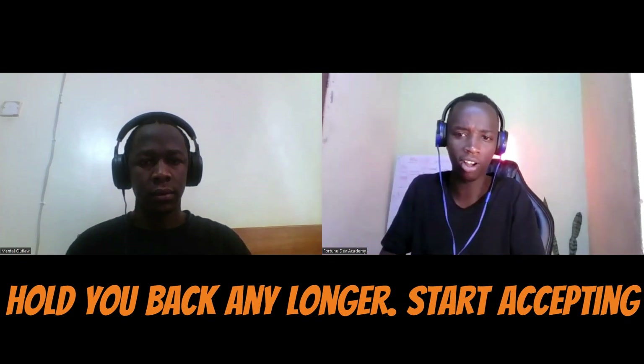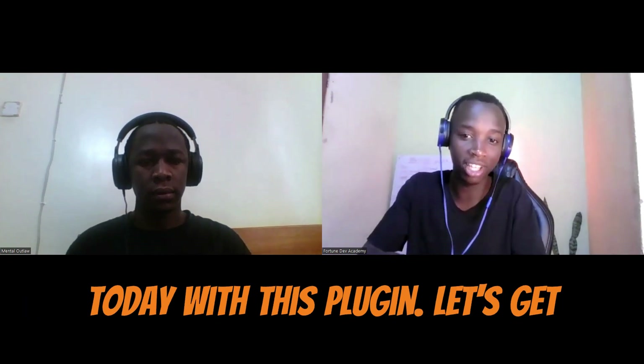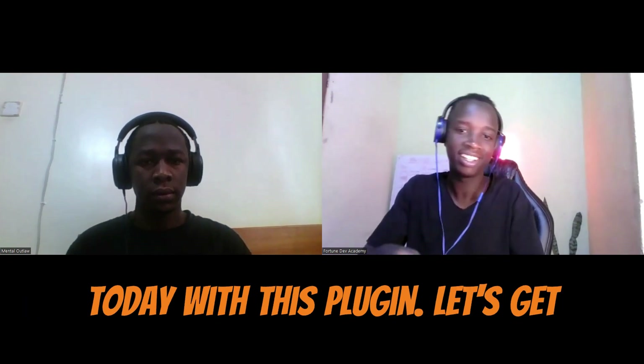So don't let the lack of a till or pay bill number hold you back any longer. Start accepting M-Pesa and card payments on your website today with this plugin. Let's get started.